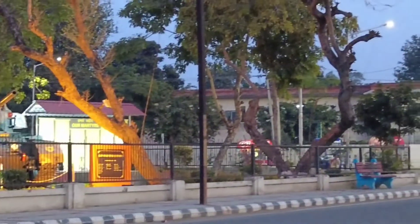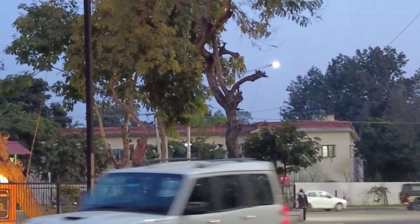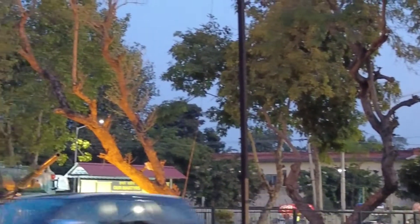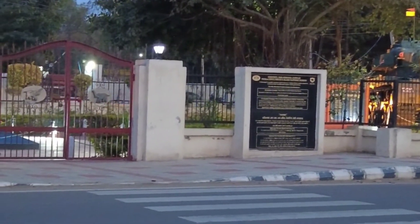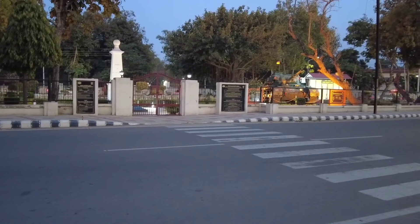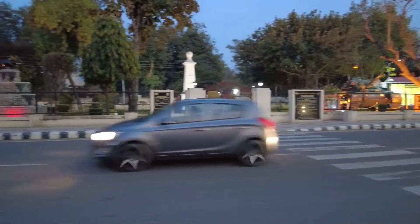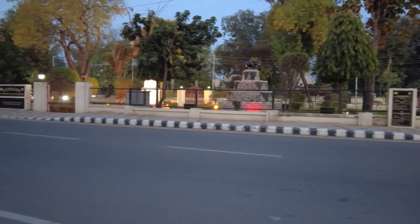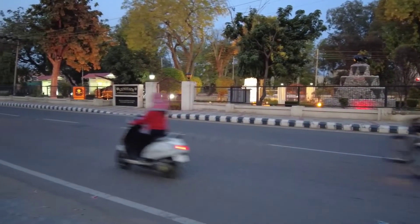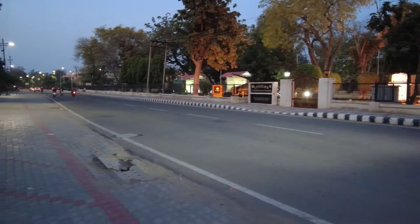This particular place is created and maintained by the Armored Division. This is the overall view of the Cenotaph — really well maintained and nicely lit up. It is situated along the Upper Mall Road.